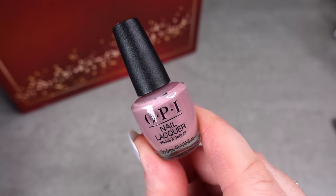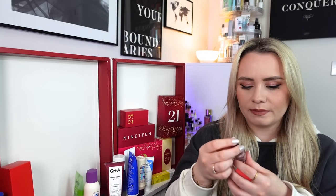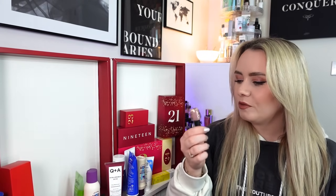Day number 18 and we have another mini nail varnish from OPI. I love this colour - it's like a very dusky, muted pink shade. The shade name doesn't appear to be written on it; I'll check at the end to see what shade it actually is. It's very pretty - I much prefer this to the purple one.